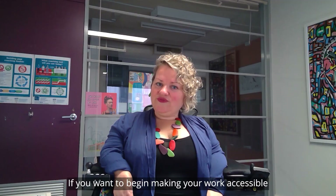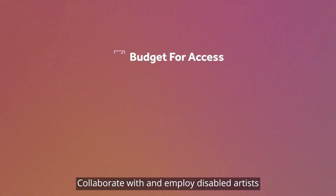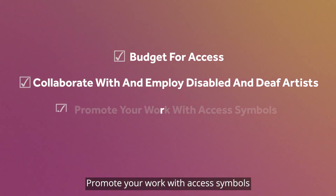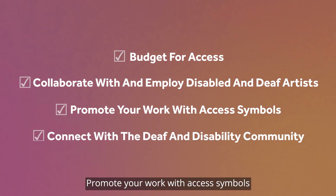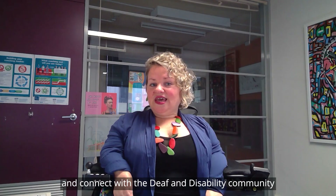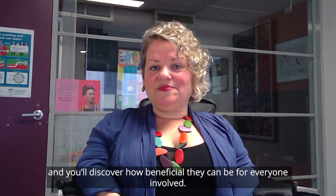So let's do a quick recap. If you want to begin making your work accessible: budget for access; collaborate with and employ disabled and deaf artists; promote your work with access symbols; and connect with the deaf and disability community. Incorporate these thoughts into your work and you'll discover how beneficial they can be for everyone involved. Thank you.